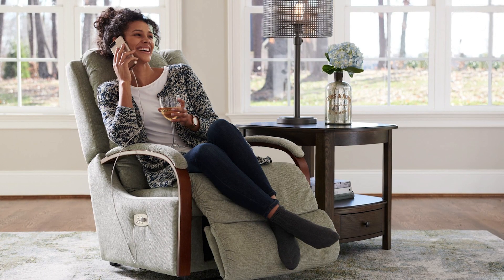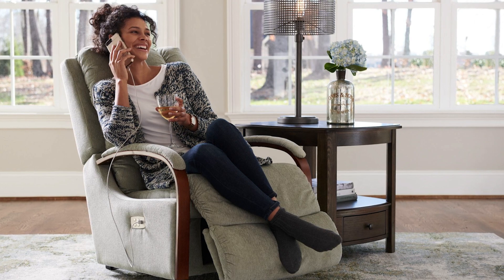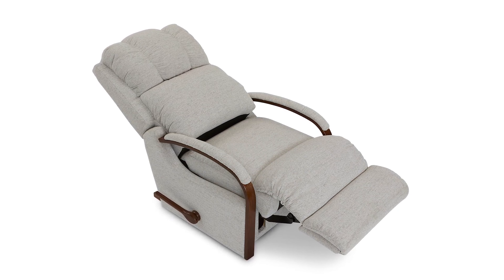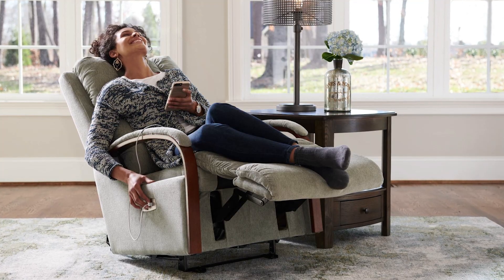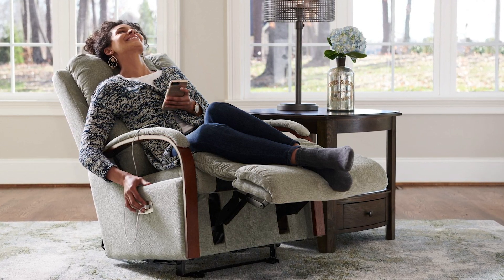Last but not least is the Harbortown Recliner. This recliner offers the comfort of a recliner with a lighter silhouette and a sleek, stylish frame that's truly transitional. The wooden arms give off a rustic look, meaning anyone looking for a comfortable chair for their back while trying to achieve a cottage aesthetic will love this recliner. Harbortown is also a good choice for anyone with back pain who lives in a smaller space.